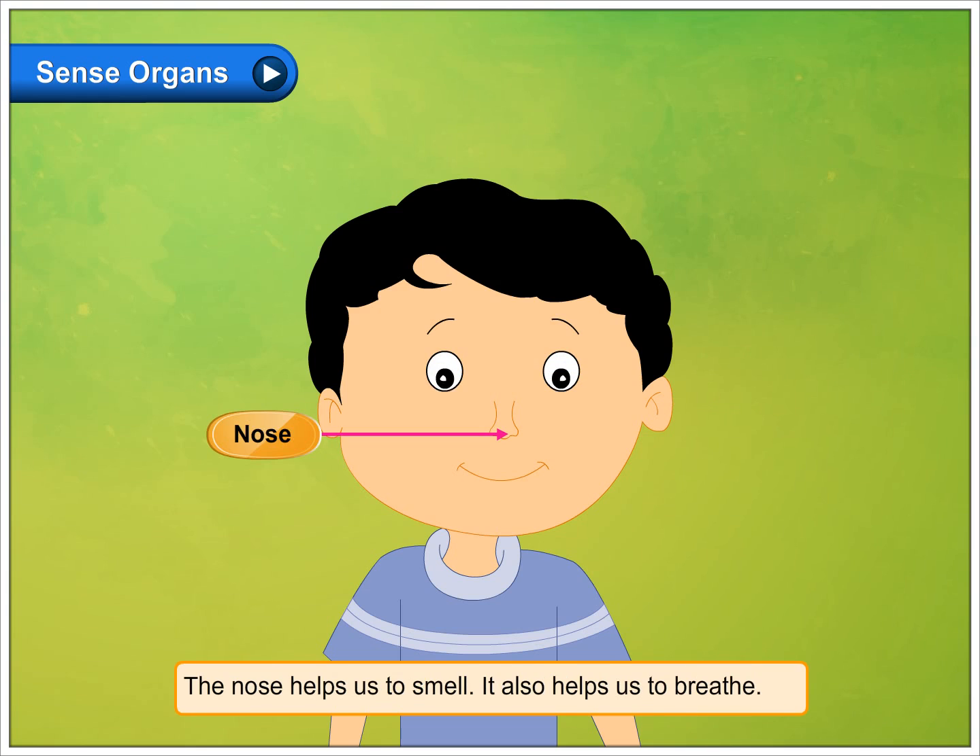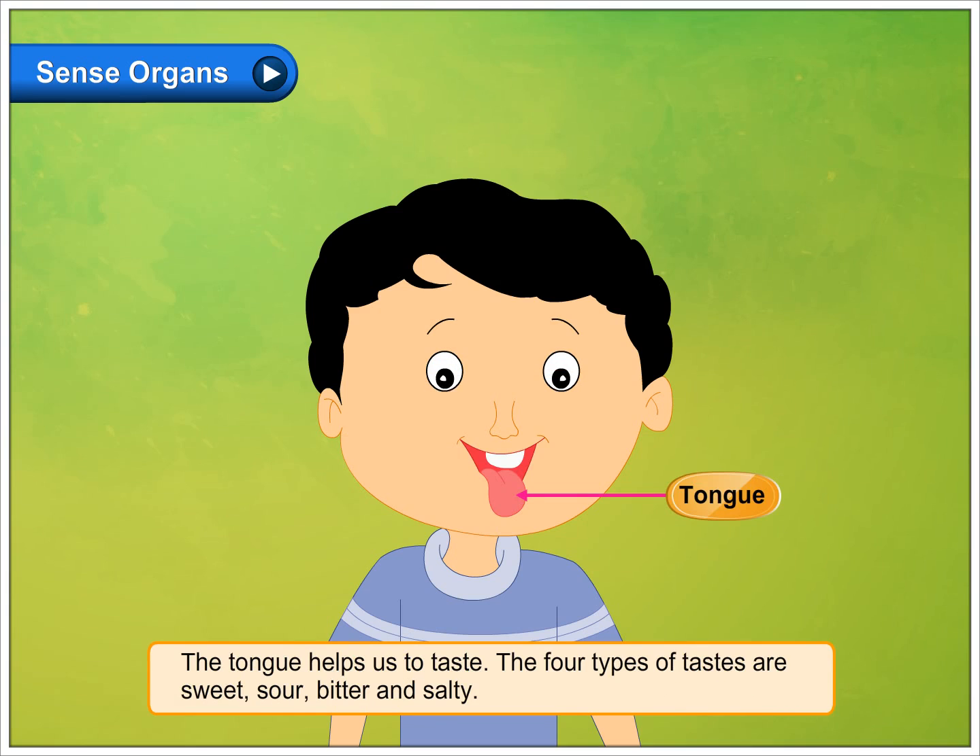The nose helps us to smell. It also helps us to breathe. The tongue helps us to taste. The four types of taste are sweet, sour, bitter and salty.